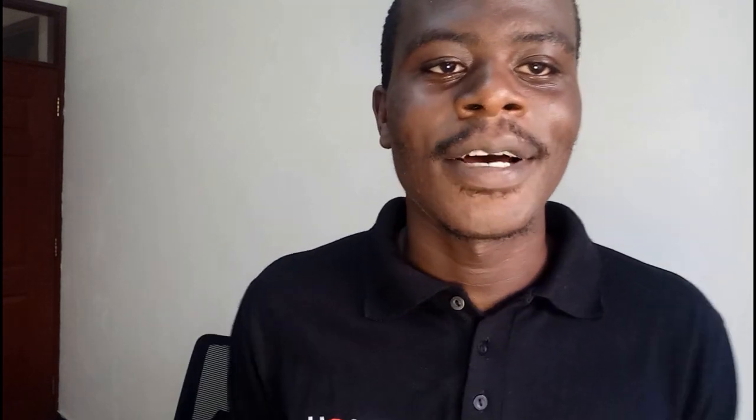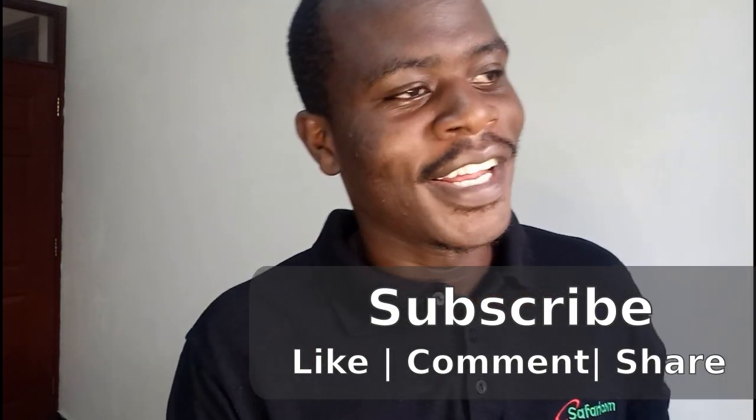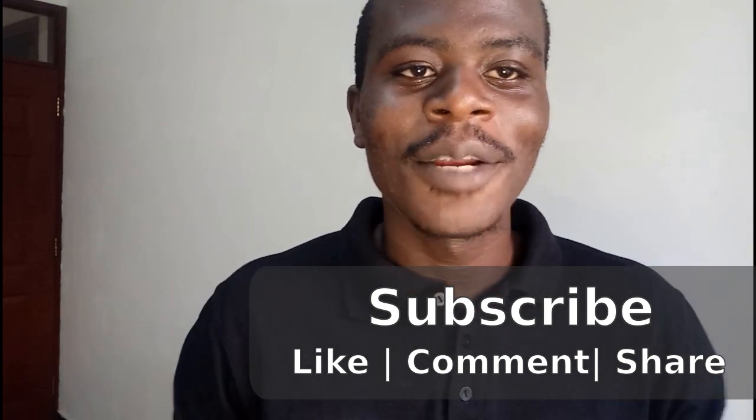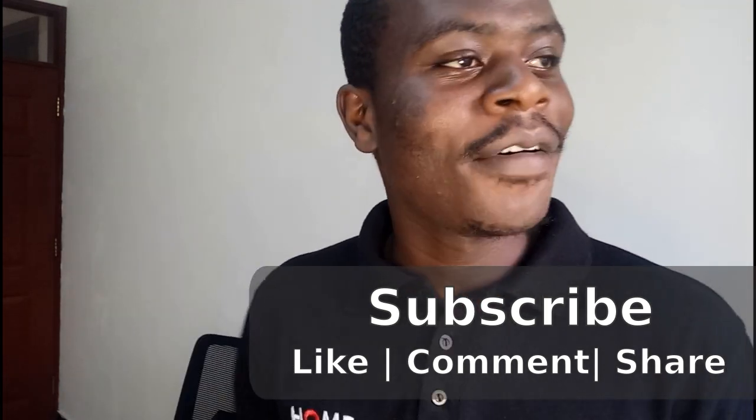That's it for this video. Please if you like this video, give it a thumbs up, like, subscribe, share with friends, and comment below — tell me if you are using this app.